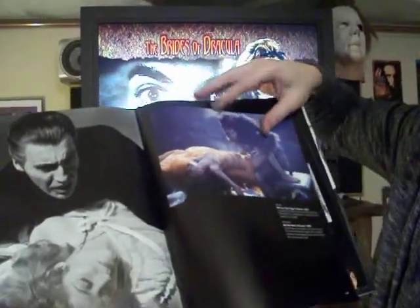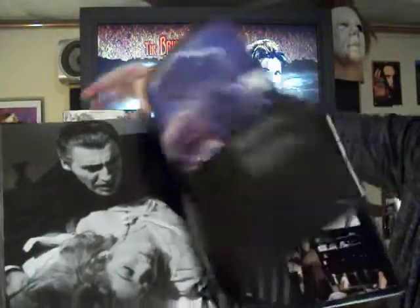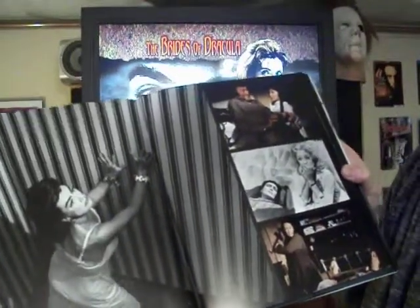And this is from Francis Ford Coppola's Dracula, the one with Gary Oldman. There's Joan Crawford in Whatever Happened to Baby Jane.